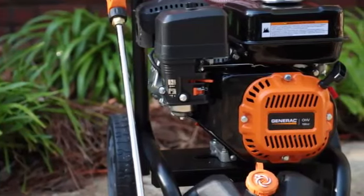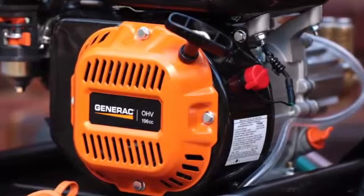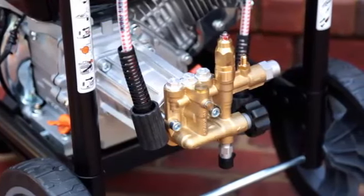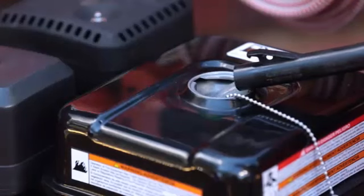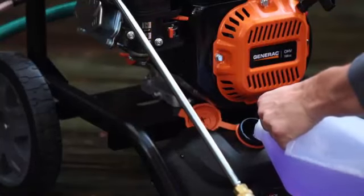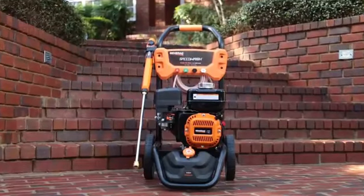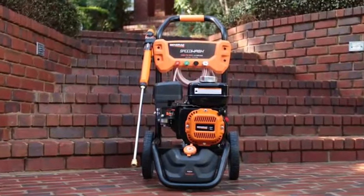The SpeedWash pressure washer features a powerful, reliable Generac OHV engine. The high-quality brass head axial cam pump lasts up to two times longer than competitive aluminum head pumps, and the large fuel tank means fewer fill-ups. The SpeedWash features an easy-to-access onboard detergent tank to help you conveniently use cleaning solutions. When you have heavy-duty jobs but not a lot of time, Generac's SpeedWash pressure washer blasts through cleaning projects fast.